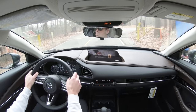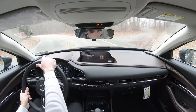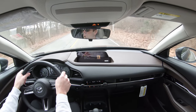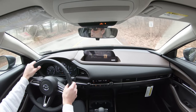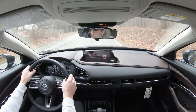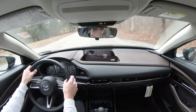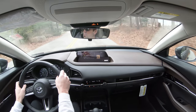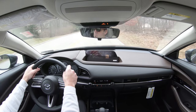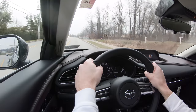Touching on suspension and handling: up front you get an independent MacPherson strut suspension, and in the back a torsion beam rear axle. The steering feel is amazingly sensitive — that is one thing this definitely has on the Kona. Really any Mazda has over every other brand in its segment: the steering feel is amazing. There are no dead spots — every single inch you turn it, you get an immediate reaction pointing you exactly where you want to go.